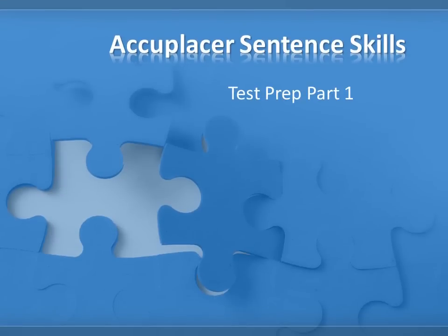In this tutorial, you'll become familiar with the types of questions on the Accuplacer Sentence Skills Test that ask you to replace an underlined word or passage with one of the choices given.